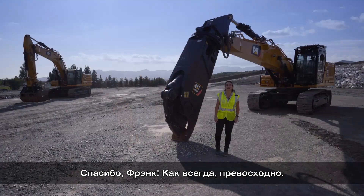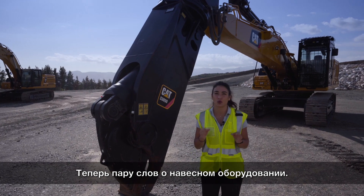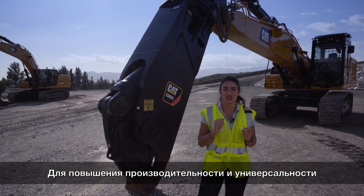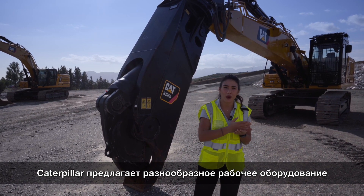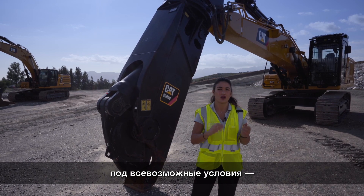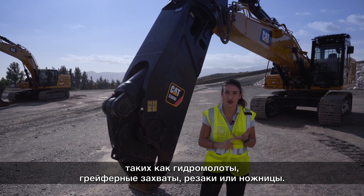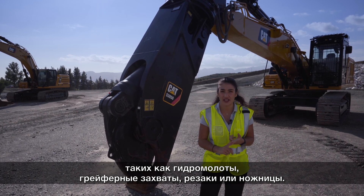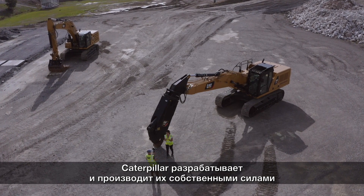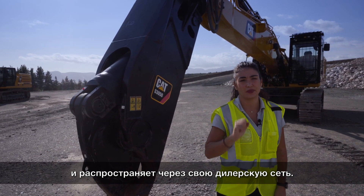Thank you Frank, great demo as always. Now we're going to talk about work tools. To maximize your equipment production and versatility, Caterpillar offers a wide range of work tools to meet the needs of your site and application — from buckets to hydromechanical work tools such as hammers, demolition grapples, multiprocessors, pulverizers and shears. Caterpillar designs and manufactures its work tools in-house, and all of them are available through your Caterpillar dealer.